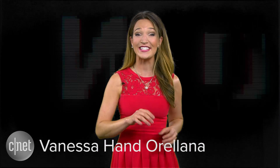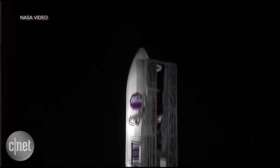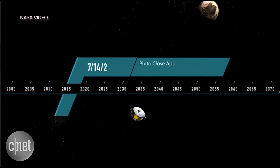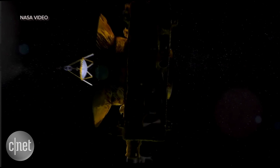Forget water on Mars — Pluto is the latest planet making waves in our solar system. New data from the New Horizons mission suggests that the former ninth planet, now demoted to dwarf planet, may be hiding an entire ocean under that icy surface.